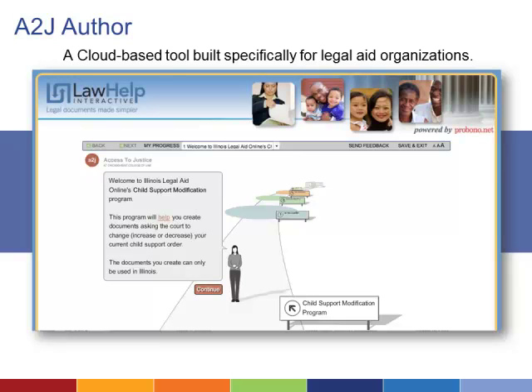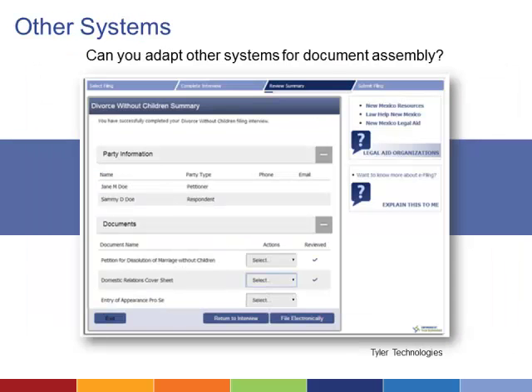HotDocs requires a license which legal aid organizations can acquire at a discount. It also requires software programmers experienced in working with both A2J Author and HotDocs. The technology needed to pull data from forms and create documents can potentially be found in other types of systems — for instance, the Tyler Technologies Odyssey system, used by courts to manage information and streamline processes, also offers document assembly features.